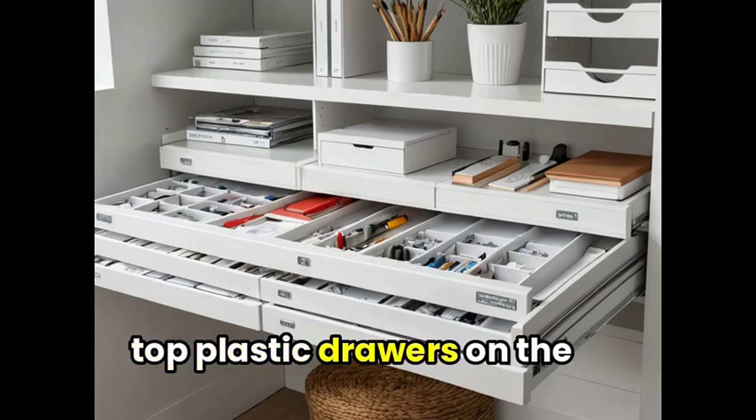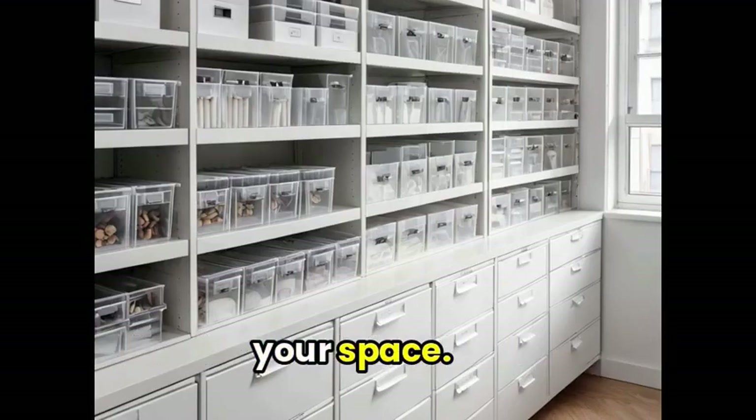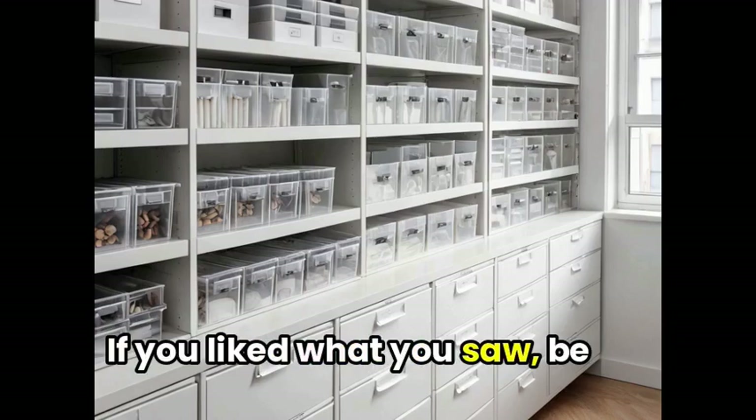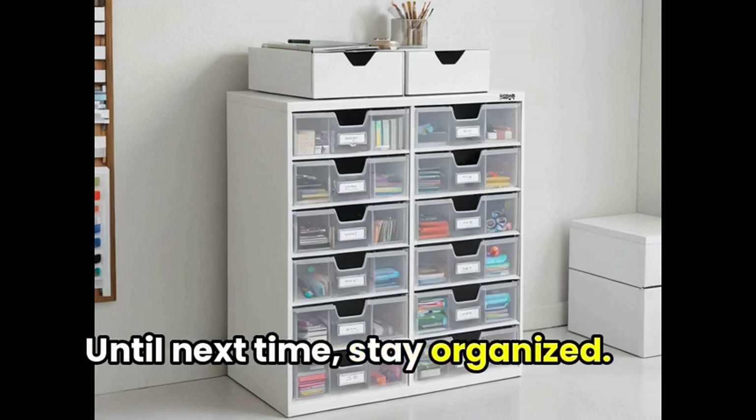That's all for our roundup of the top plastic drawers on the market. We hope you found our selections useful in organizing your space. If you liked what you saw, be sure to share this video with your friends and family. Until next time, stay organized.